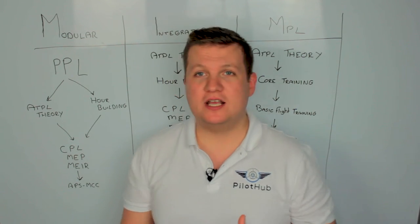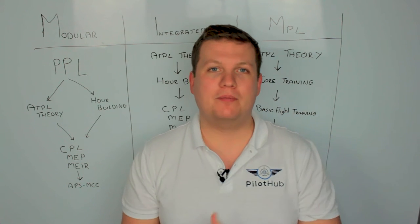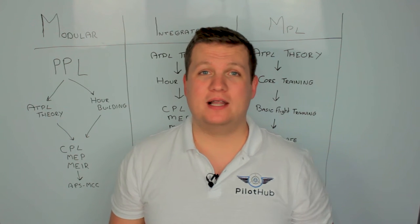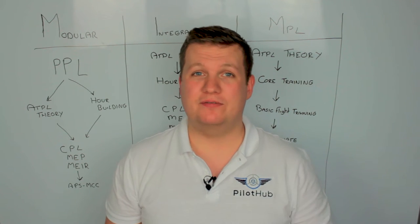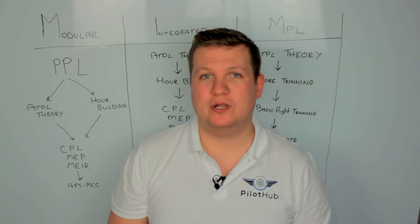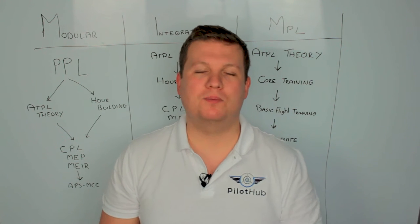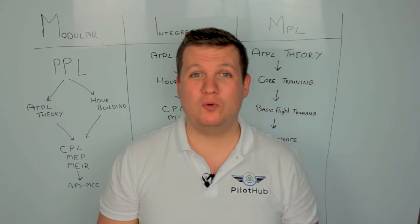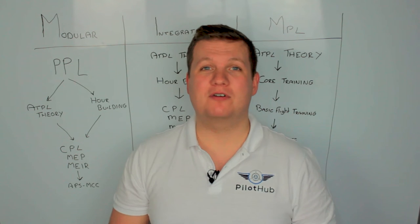The way it's structured is you'll first start off doing your PPL, your Private Pilot's License. Your PPL is the very basic license you'll get. It lasts a lifetime, but it basically means you can go out, rent an aircraft, and fly you and your mates around. From there, you'll go on to your ATPL theory and your hour building. ATPL theory is by far the most difficult part of pilot training — it is 14 written exams, and you need a pass mark of 75% in every single one.